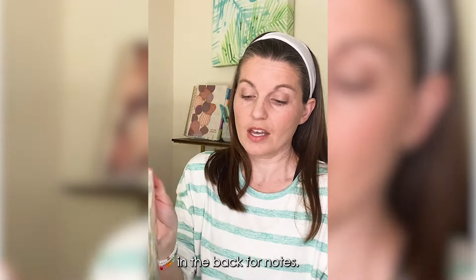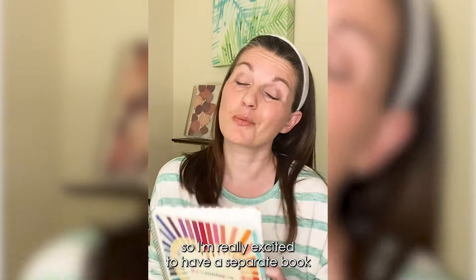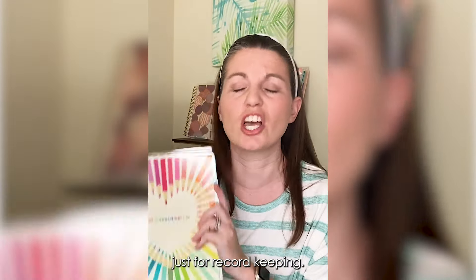I use this layout all the time, so I'm really excited to have a separate book just for record keeping. I think that'll be really great as my kids are getting older — I can have one for each kid and record everything that they've done from kindergarten up through high school.